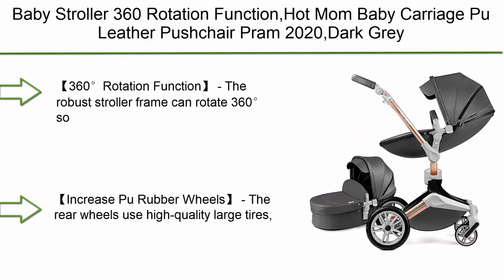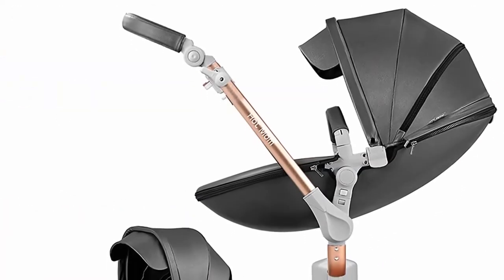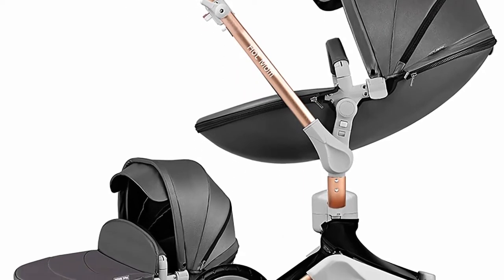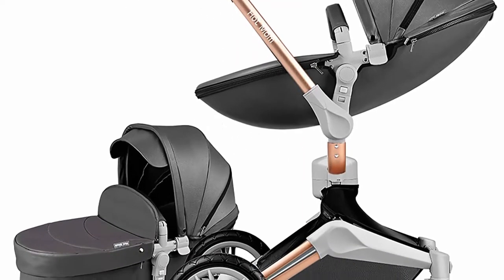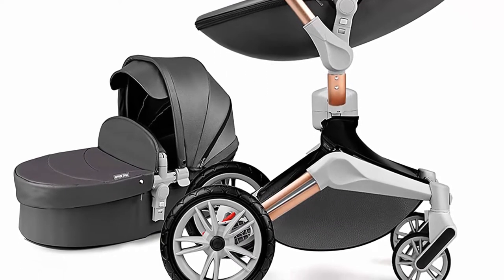Top 10: Baby Stroller 360 Rotation Function — Hot Mom Baby Carriage Pool Leather Pushchair Pram, Dark Grey. The robust stroller frame can rotate 360 degrees so that the pushchair attachments can be adjusted faster in both directions with one click. You can enjoy the mobility.